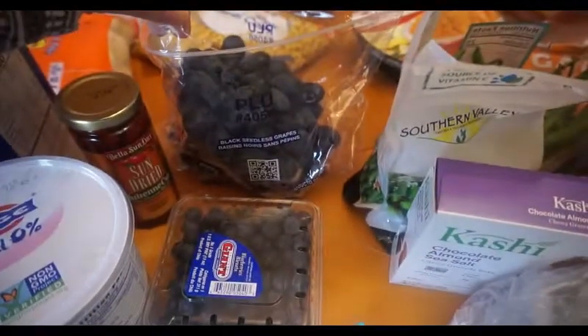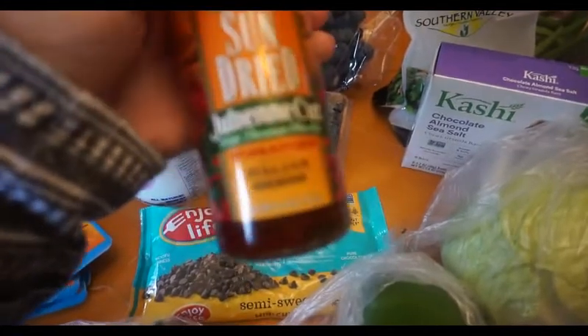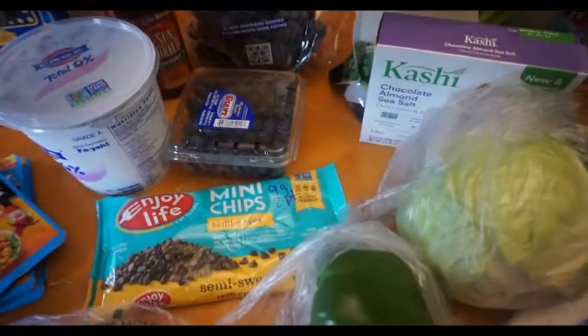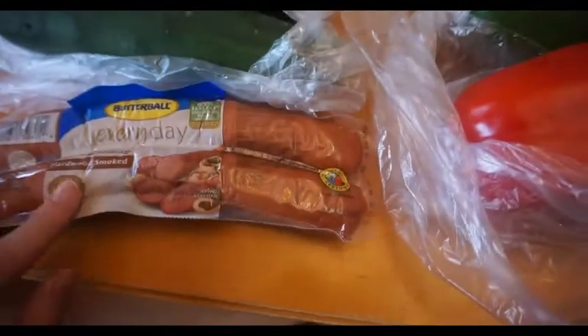Got some more black grapes. I got some sun-dried julienne cut tomatoes — I'm going to be making a pasta with chicken and sun-dried tomatoes, so I'll probably make and film that. I got a red and green bell pepper, and I'm actually going to make those with the smoked sausage.